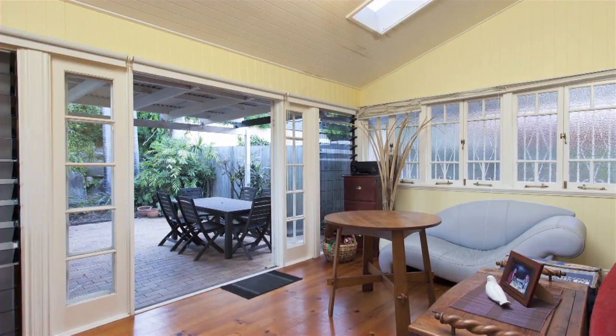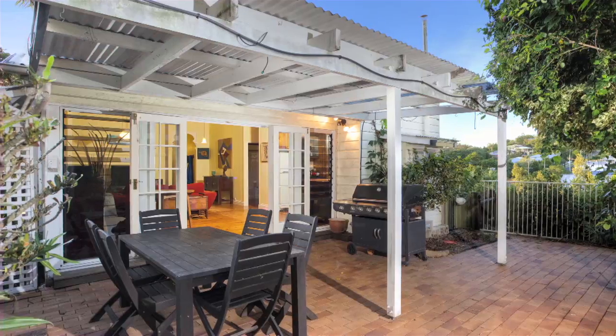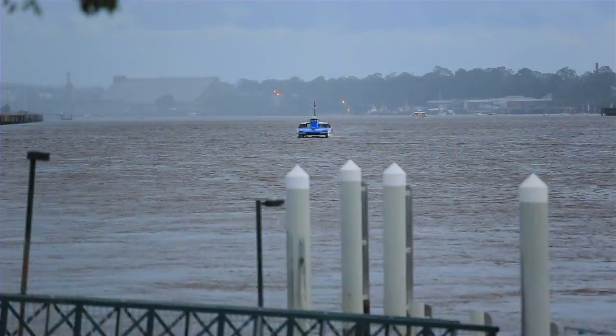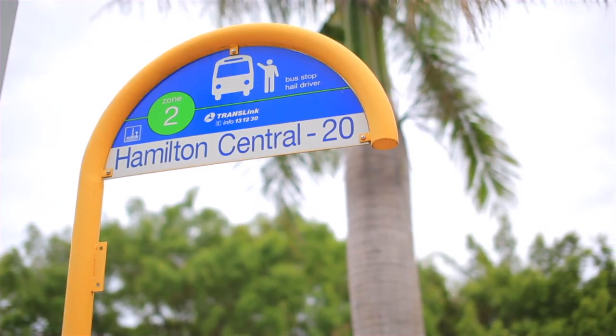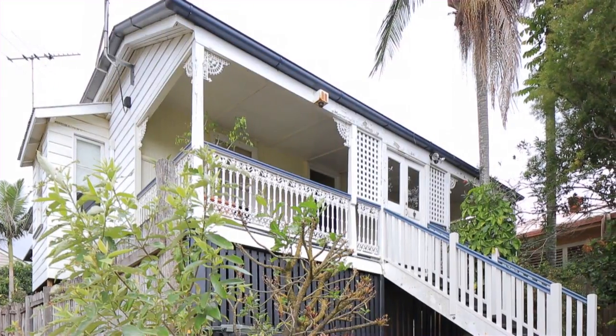The kitchen and bathroom have been modernised while the home still retains its traditional features. This is a perfect entertainer's home with an easterly aspect at the rear, in a quality street close to all facilities of Ascot, Albion and Clayfield cafe precincts and Hamilton Harbour.